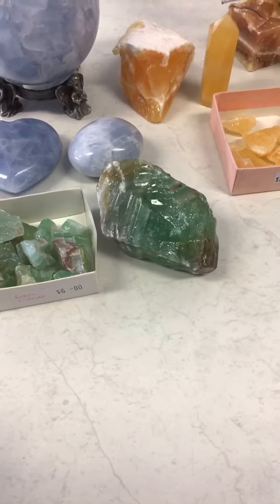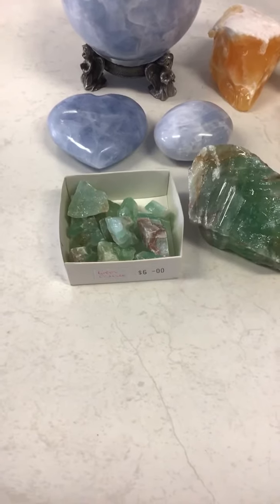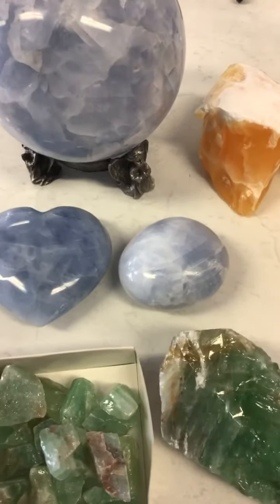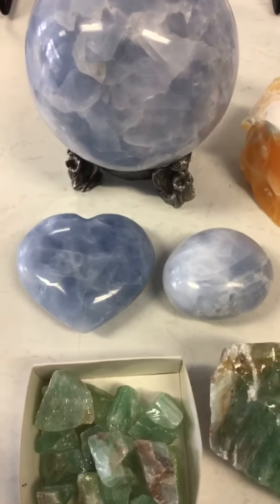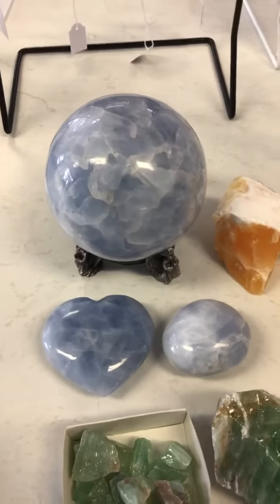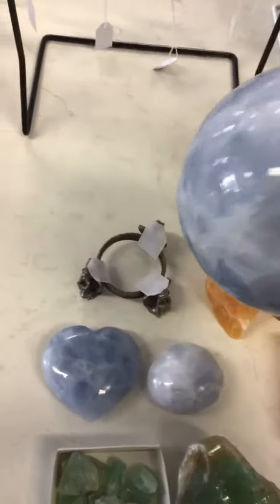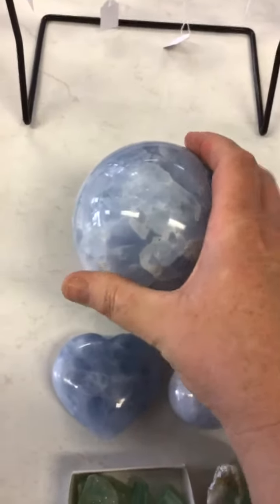The green one there is $28. You've got two little pieces of tumble there for $6. And I've got blue as well — so I've got the palm stone which is $40, the heart which is $60, and that beautiful sphere there which is huge, as you can see in my hand. So that's $300 and it's a beautiful piece.